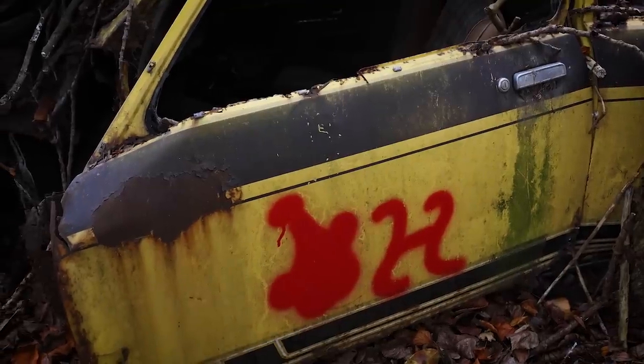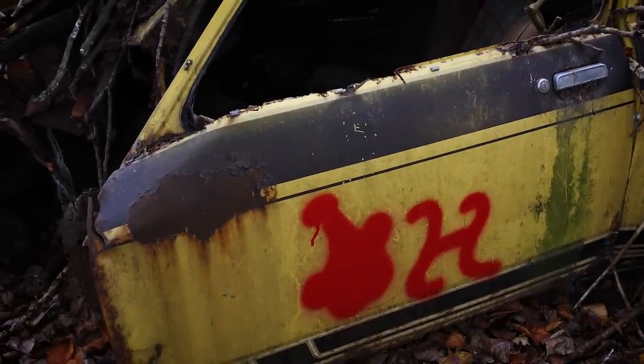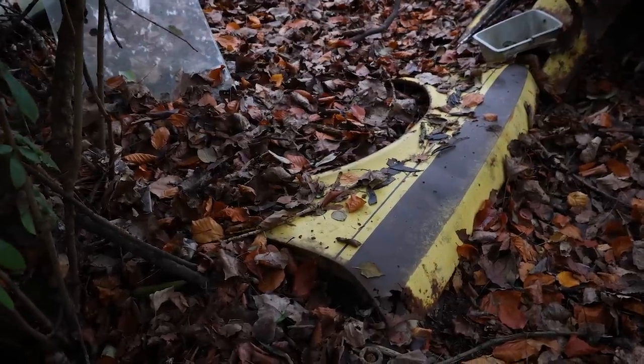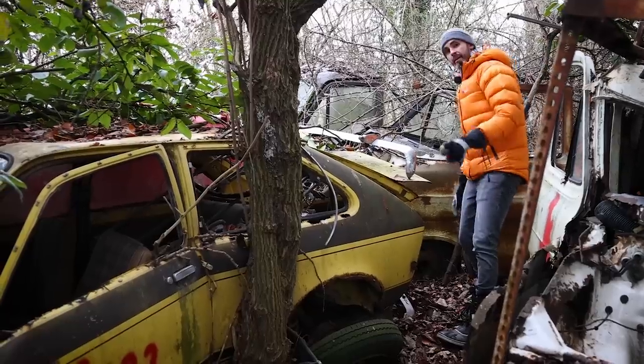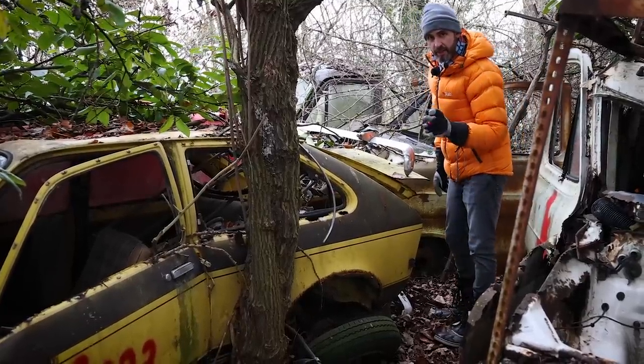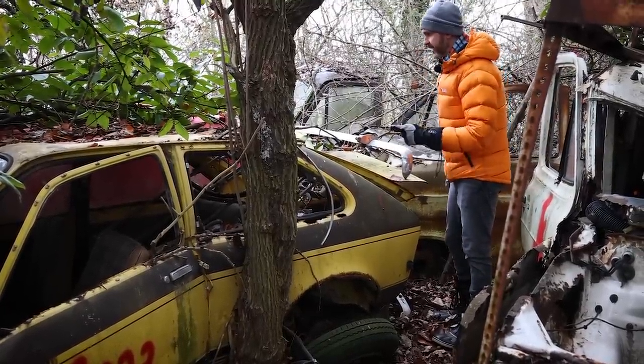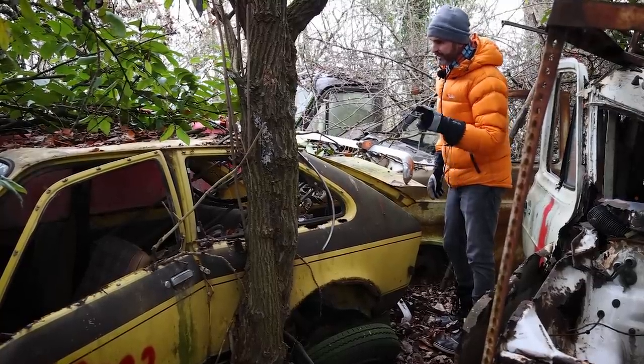I'm absolutely loving the decals on this fastback Vauxhall Chevette. It's brilliant. There is a Chevette — an exceptionally special one — coming up in a future episode of the Late Break Show, that definitely doesn't look like this. It's probably the most expensive Chevette in the world. This one here is dead and irreparable.